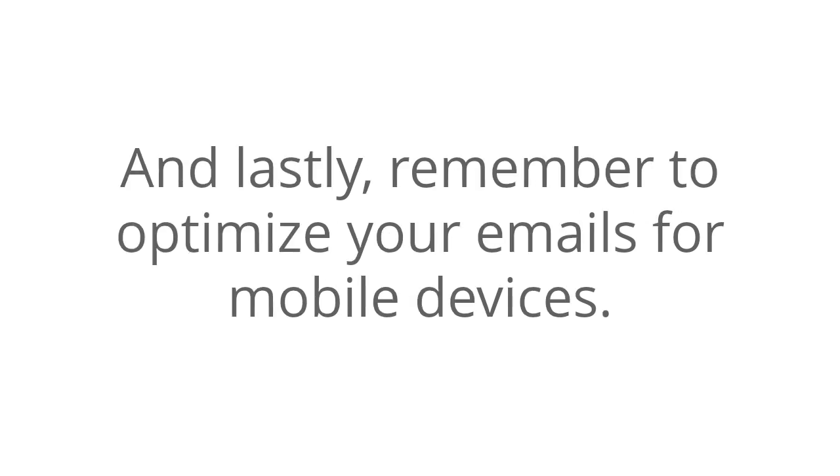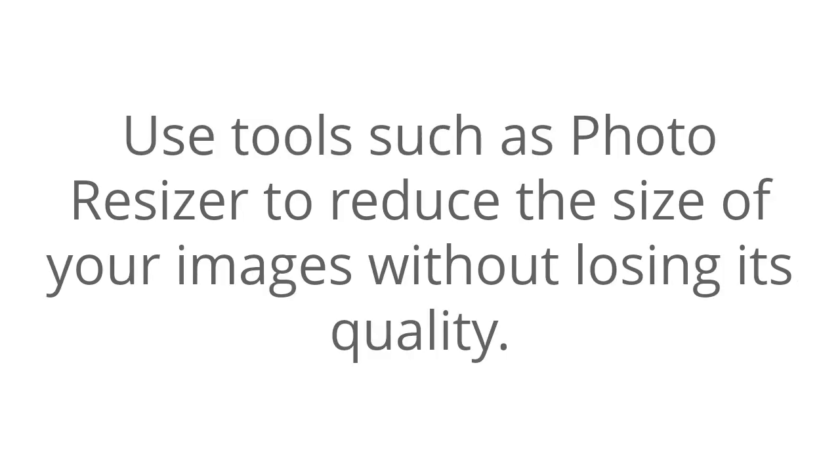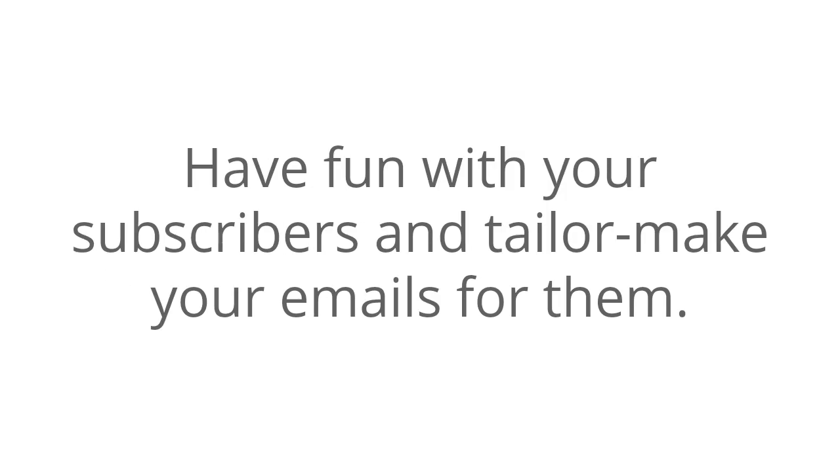And lastly, remember to optimize your emails for mobile devices. You need to reduce the sizes of pictures in your emails. Use tools such as Photo Resizer to reduce the size of your images without losing quality. One final thing — add personality to your emails. No one responds positively to emails directed to everyone. Have fun with your subscribers and tailor-make your emails for them.